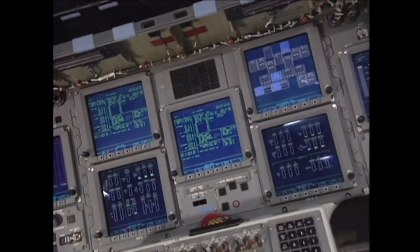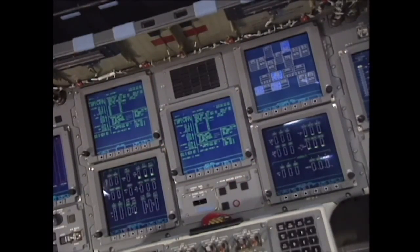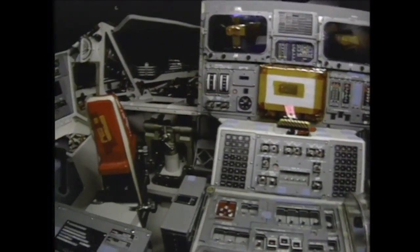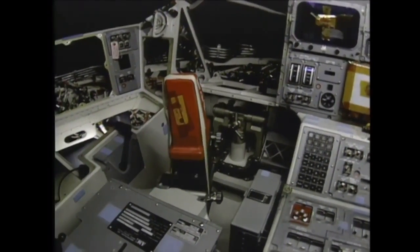The electronic system included 11 full-color flat-panel display screens in the shuttle's cockpit. The screens replaced 32 gauges on electromechanical displays and four cathode ray tube, or CRT, displays.